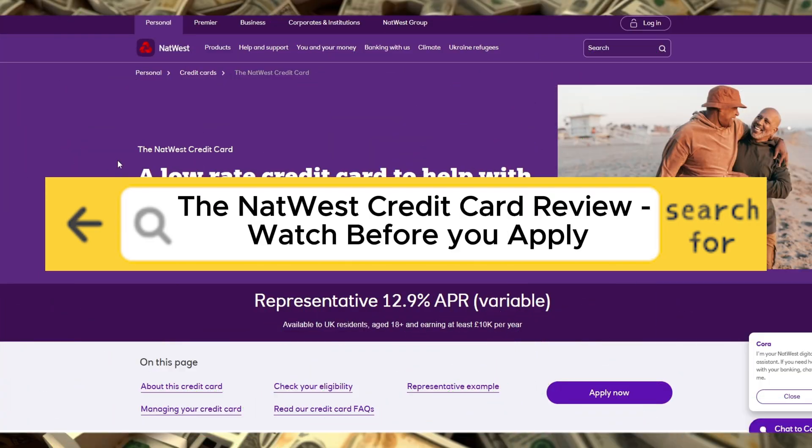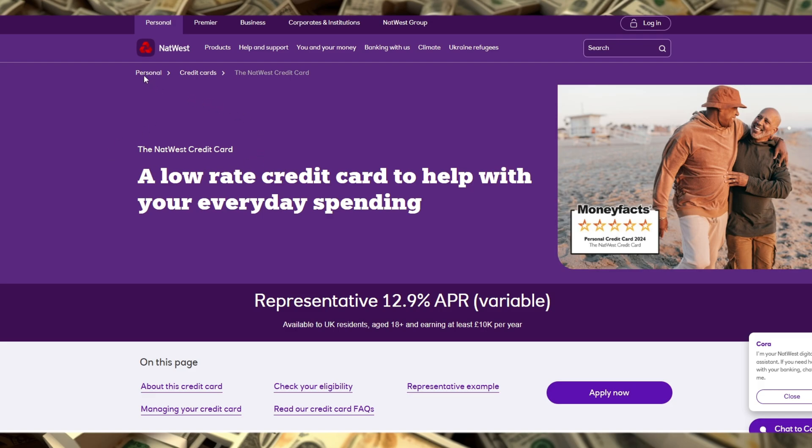The NatWest Credit Card Review — watch before you apply. In this video, we're diving into the details of the NatWest Credit Card, covering its core features, key benefits, and who this card is best suited for.